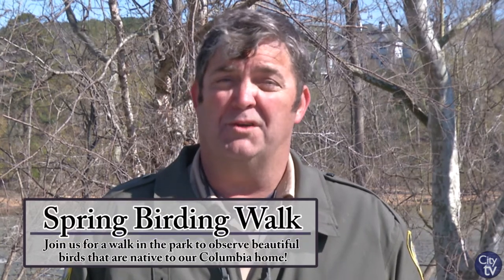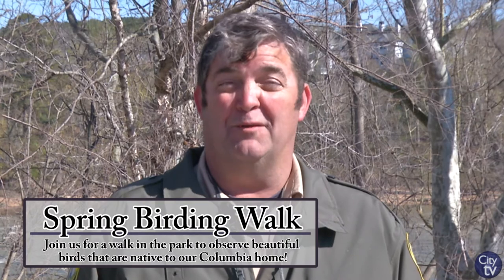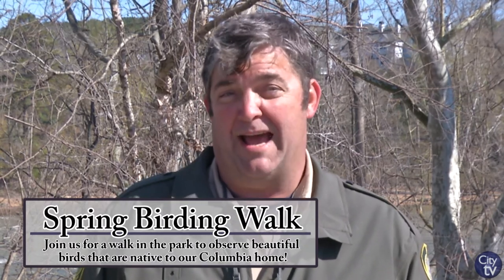My name is John McKenzie. I'm a lead park ranger with the City of Columbia and welcome to Destination Hometown. Our spring bird walk is coming up on March 17th, Saturday at 1 o'clock, right here at beautiful Riverfront Park. We're at the north end and this is where we'll meet on Saturday.